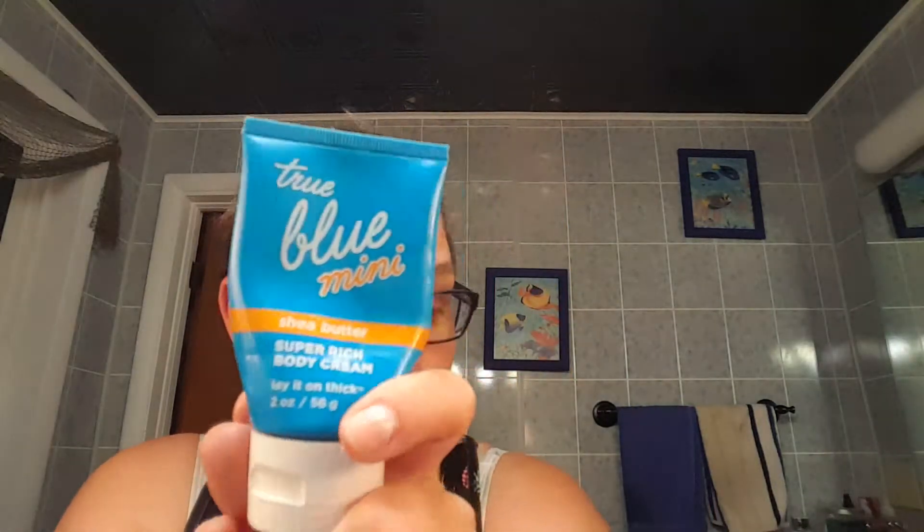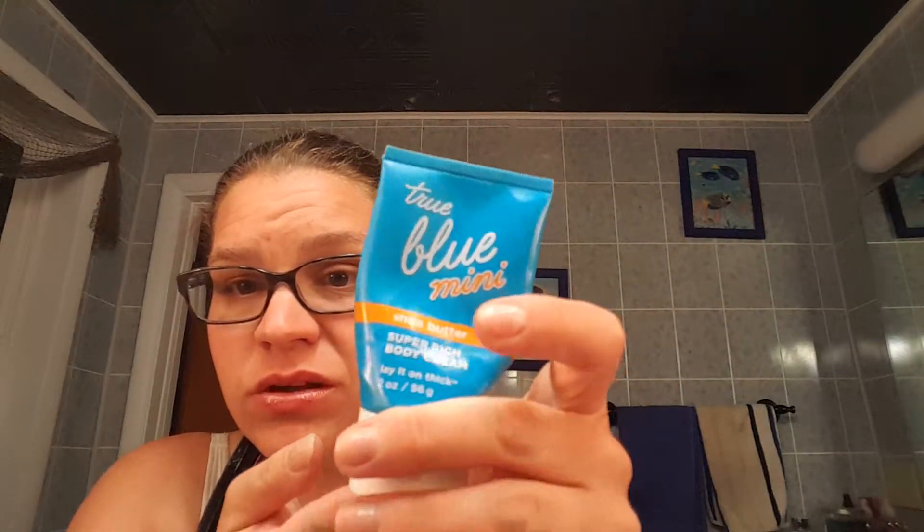I've also brought in this True Blue. I've been using this on my face when I've been in the sun and I feel dry. Like, I'll wear my sunscreen, but you know how you've been working and everything just feels dry because you've been sweating. I've been using this at night when it's been just a hot, miserable, sweaty, nasty day and my face feels like it needs some extra moisture. So now that is everything.